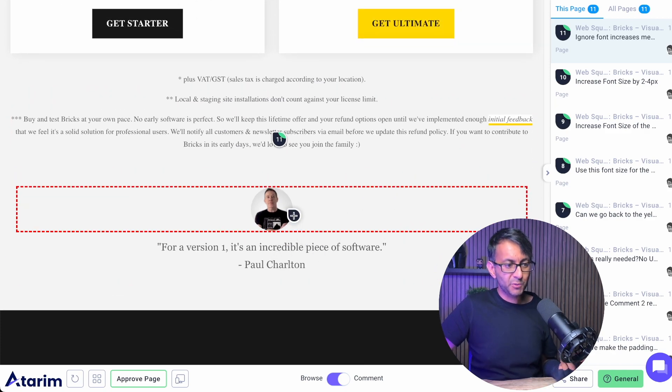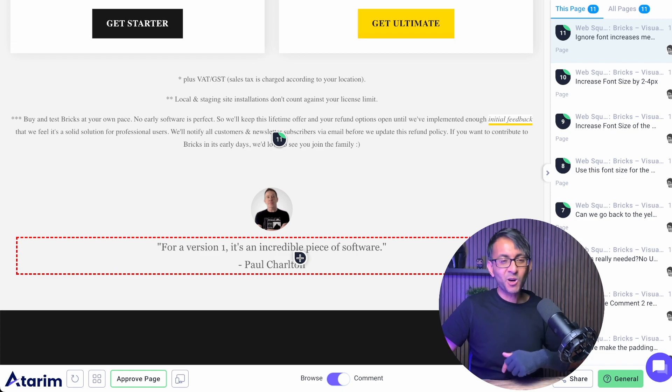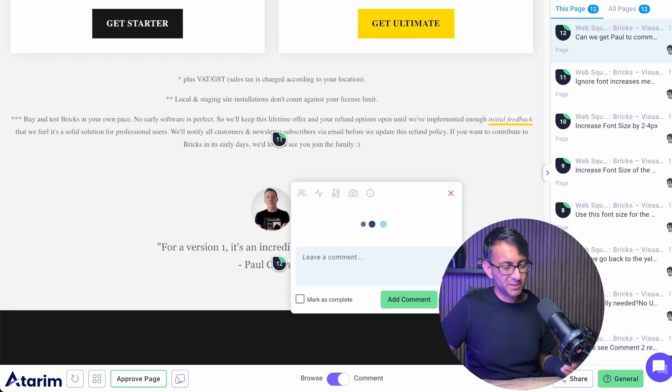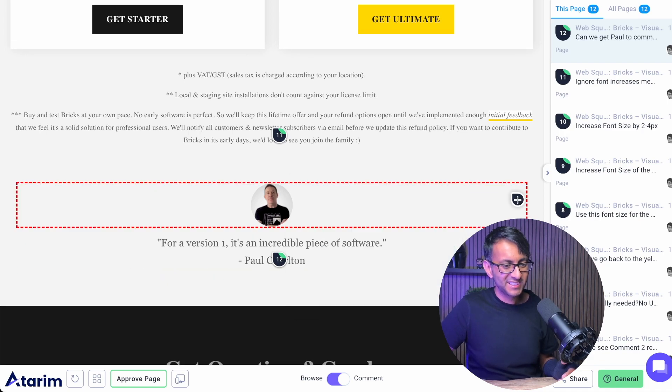Down here we've got a lovely one from Paul Charlton for version one. I'm going to make a comment: can we get Paul to comment on the latest version rather than version one, so we can keep this up to date? I'm pretty sure he will happily provide the Bricks Builder people with a comment if they asked nicely.